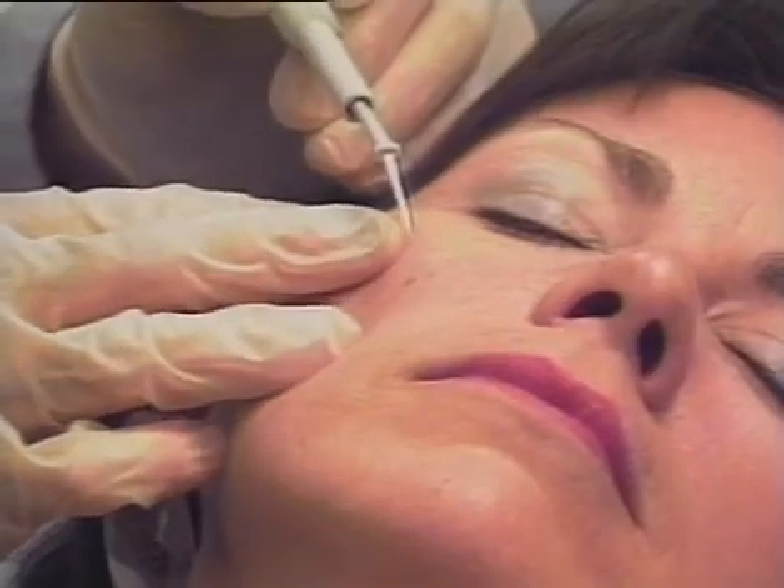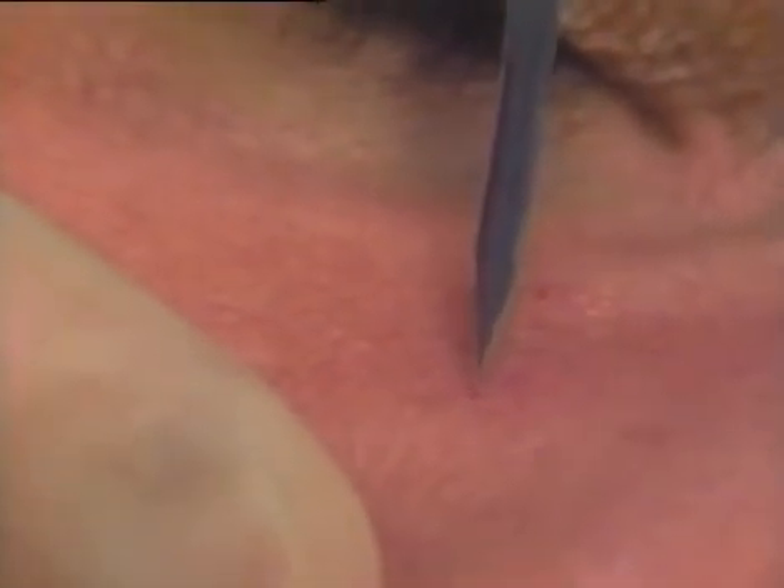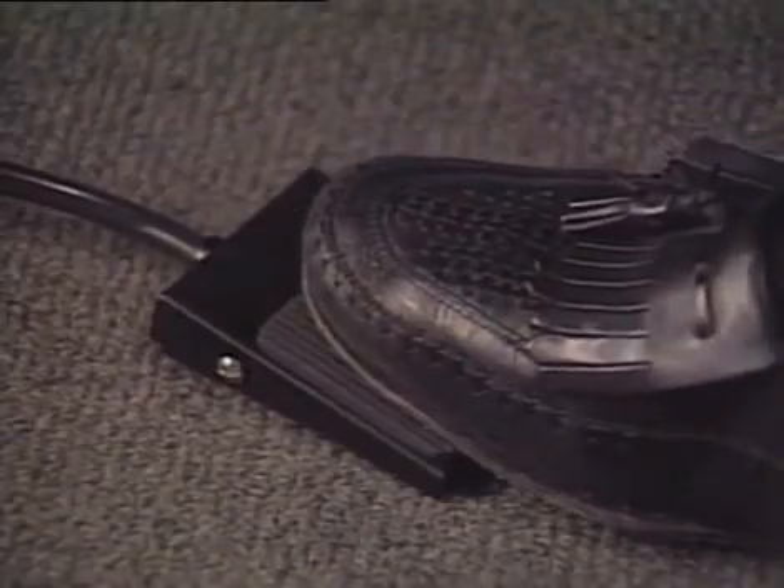Most patients tolerate the procedure better if the electrode is first placed against the proposed treatment site just prior to activating the current. The initial contact will alert the patient to the specific treatment site and eliminate any surprise. When mid-facial telangiectatic vessels are treated without anesthesia, there is often reflex tearing in the eyes — the patient should be warned that this is normal, and you might want to provide a facial tissue to blot the eyes. Many physicians prefer to use a foot switch because they can tap it quickly for a short burst of current with no accidental movement of the hand holding the electrode.